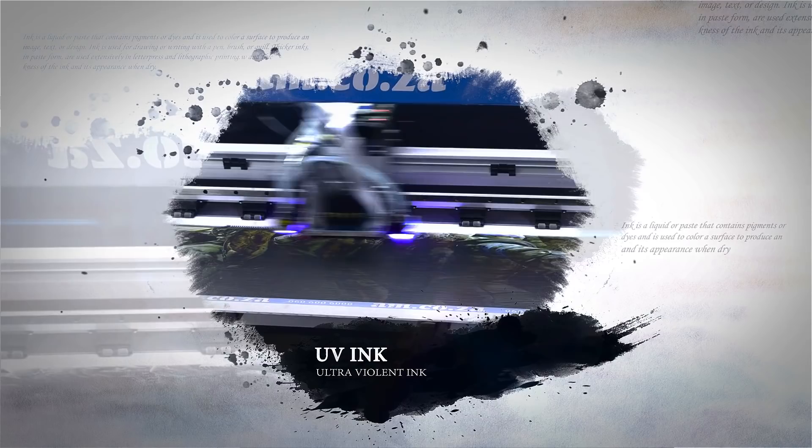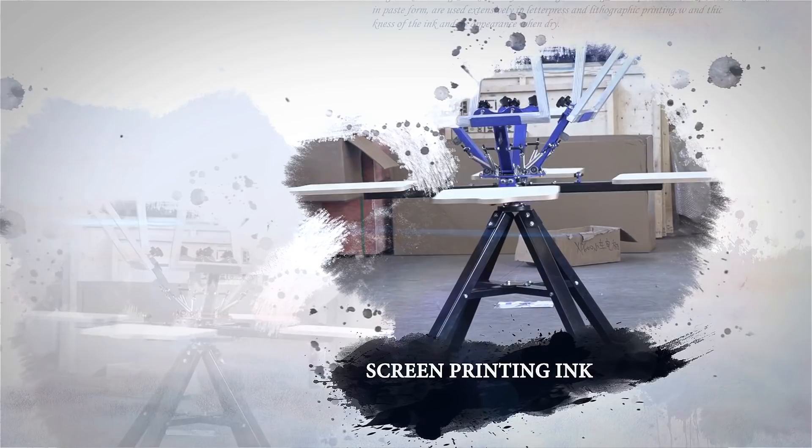AM.co.za stocks a great variety of inks for all your printing needs. LED UV inks for high quality UV printing, and screen printing inks for screen printing.